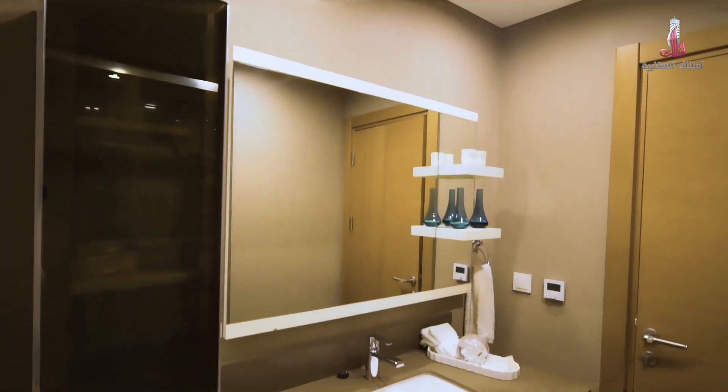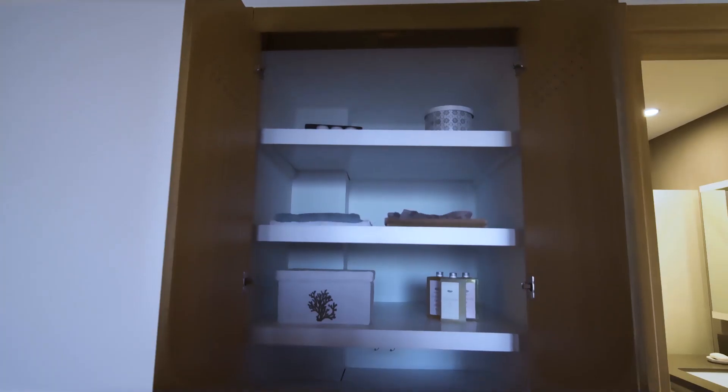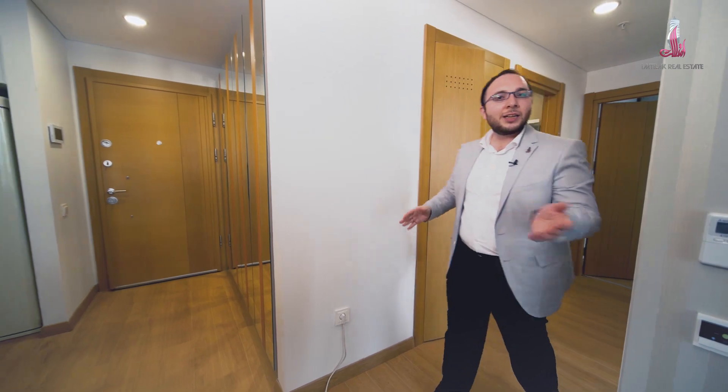Here is the shared bathroom, serving guests and the other rooms. There is also a laundry closet with shelves and a place for the washing machine. This is all for today's tour of the typical apartment.